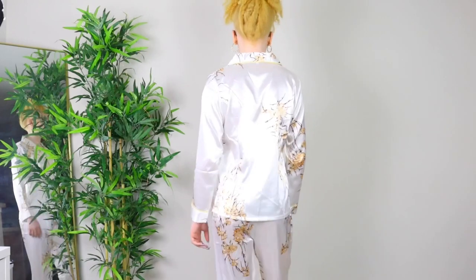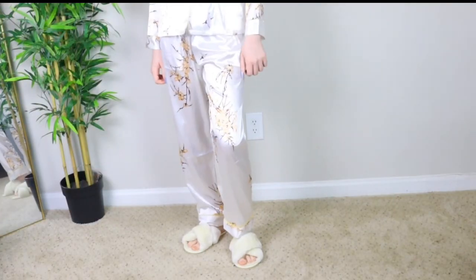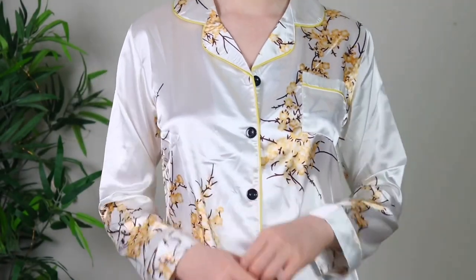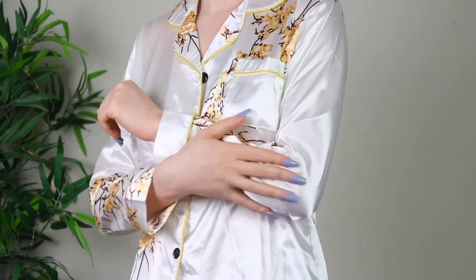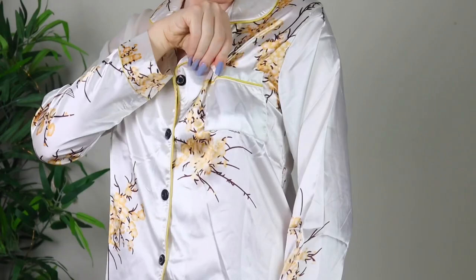This is the final pajama set — an all-white long sleeve and long pants pajama set. The material is satin again. It has yellow detailing around the collar, the sleeves, and the leg of the pants. I got this in a size small as well, and it has a little pocket. All the pajamas had a little pocket detail, which I thought was cute — I don't know what I'll put in it, but it adds a little something. It feels comfortable and lightweight.